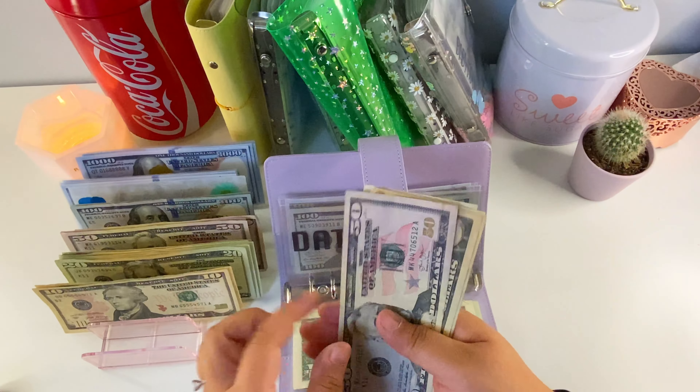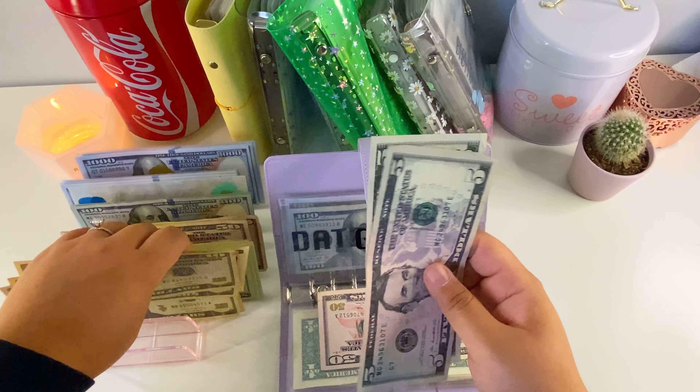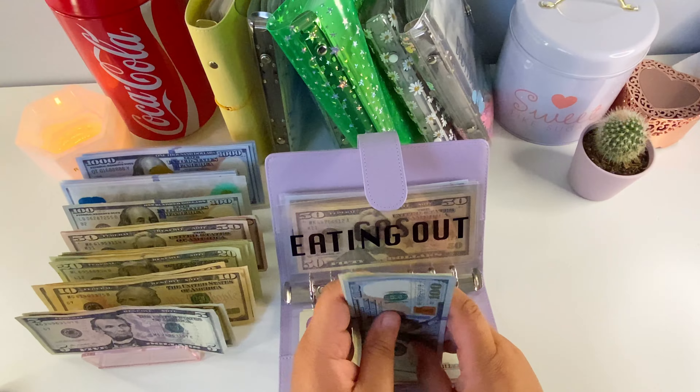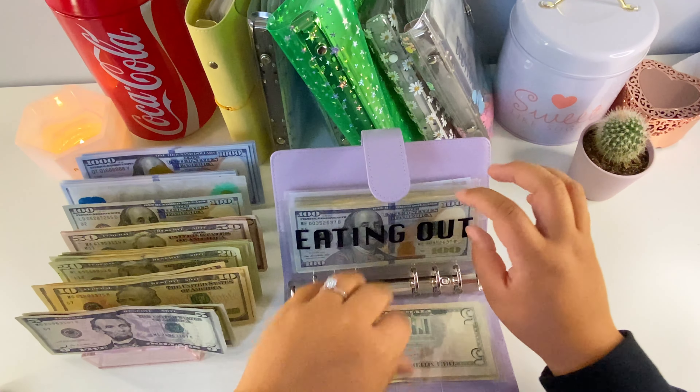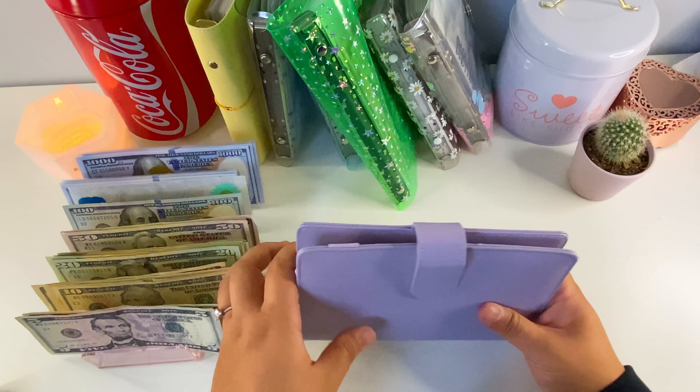Next is gas — we have $50, $60, $70, $80, and $90 — so we can go ahead and condense these into two $20s. Now we still have $90 in here. Eating out we have $20, $40, $60, $80 — let's take this out and put in a $100, so we have $103. Back to groceries — we're gonna condense two tens for a $20, so now we have $20, $40, $60, and $5.